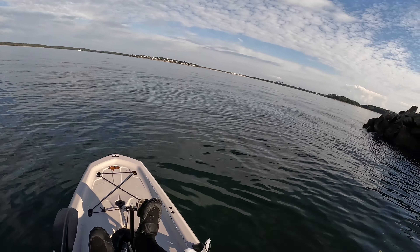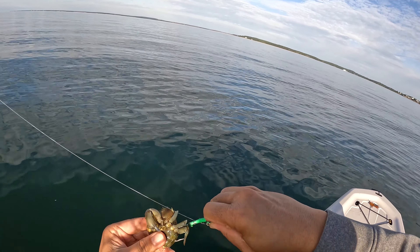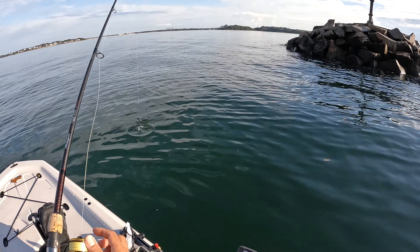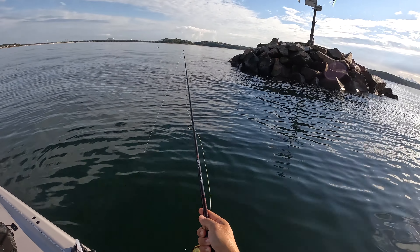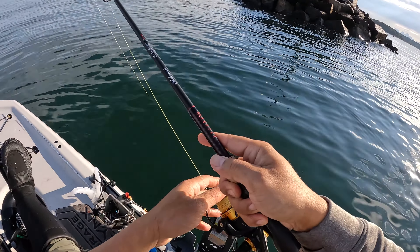Let's see if I can catch any. Let's see if I need to drop down there. Okay, here we go — fifteen feet.